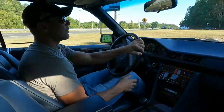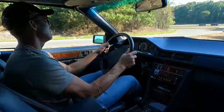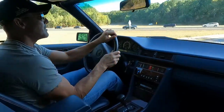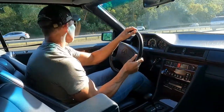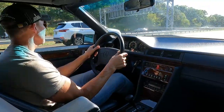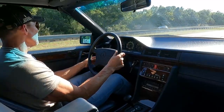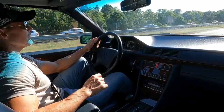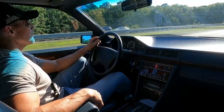Both seat belt presenters are 100% functional, which is pretty rare in these Cabriolets and Coupes. It's kind of an Achilles heel of the model — the seat belt presenters tend to burn out over time, or the plastic gears in the presenter's mechanism tend to wear out. But both of the presenters in this car work perfectly and time out at the right time.